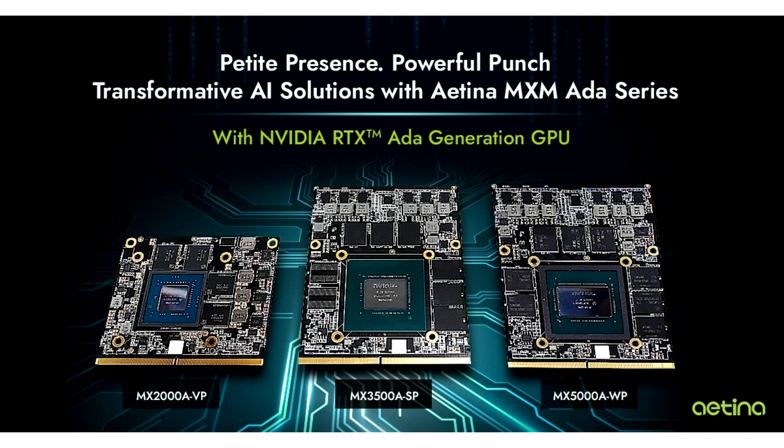Additionally, Aetina offers a variety of MXM product options with different performance levels, including MX3500ASP with NVIDIA RTX 3500 Ada GPU and MX2000AVP with NVIDIA RTX 2000 Ada GPU, to meet the requirements of various AI application scenarios.